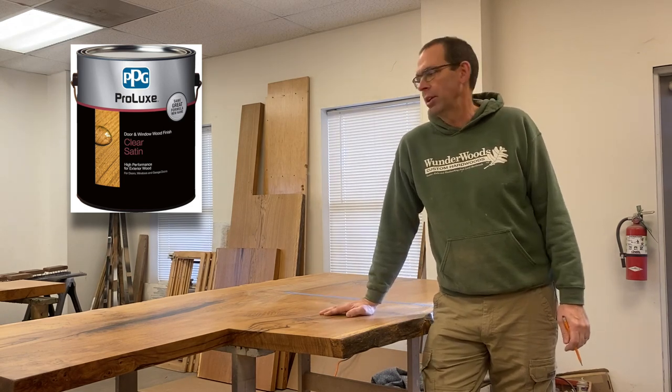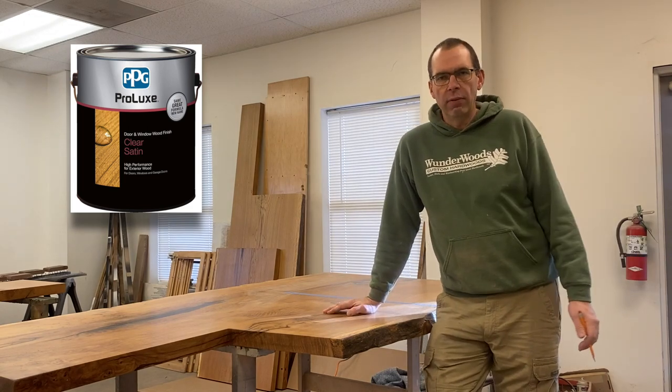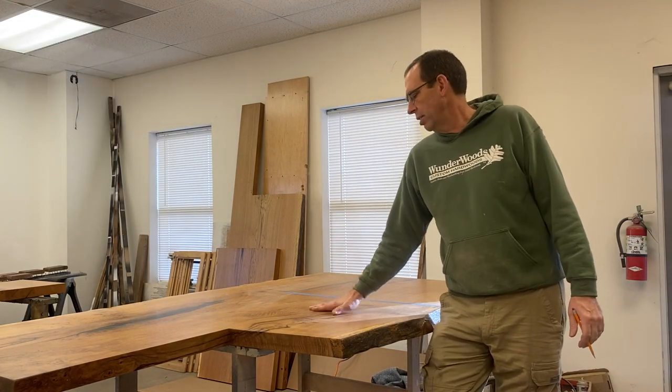It's called Prolux. It's an outdoor finish that I like a lot that'll last pretty well outside. It still needs to be re-coated after a few years, but it's the longest lasting finish that I know of that'll hold up outside. So I've got several coats of that on, and the last thing I want to do on this slab is to do a little calligraphy on it.